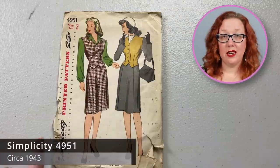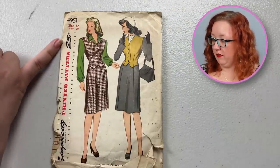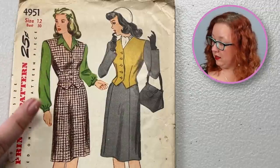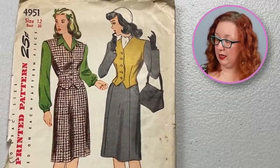Next we have Simplicity 4951, a bust 30 from the late 40s, early 50s — because you can see here we've transitioned to 25 cents. It is a vest, straight skirt, and blouse combo. I really like this vest, it's very cute. The mix-and-matchability of this pattern is not to be understated.